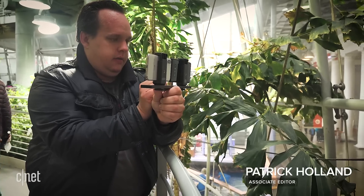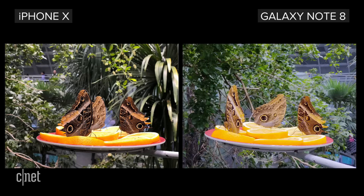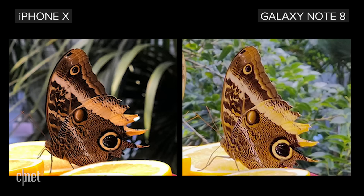I stopped at the California Academy of Sciences to test the cameras out. Take a look at this image of butterflies. The photo from the iPhone X has more saturation, contrast, and better dynamic range. The one from the Note 8 is a tad overexposed. If you look closely at the wings of the butterflies, the iPhone X captured more detail in the patterns.